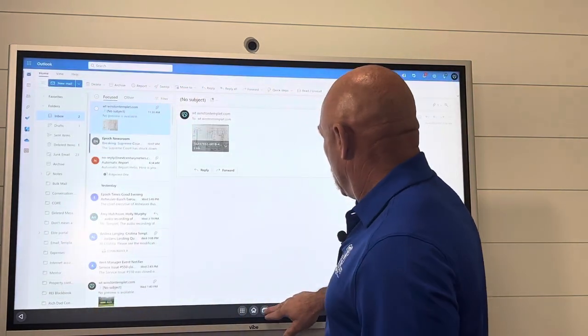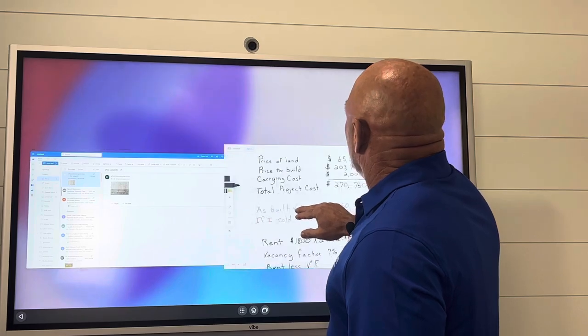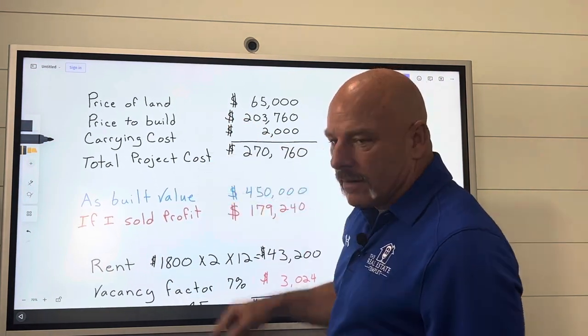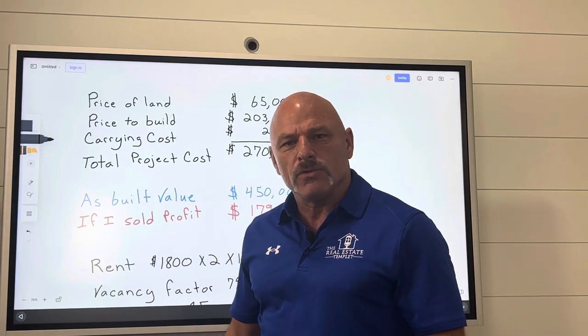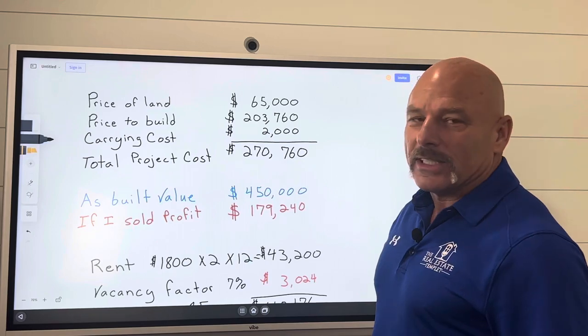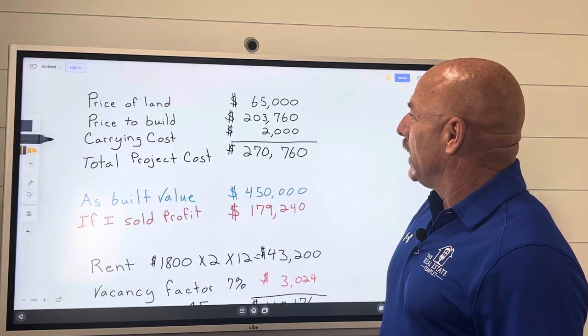I just started writing this here, and my penmanship is not good, nor is my spelling. So no comments on either of those, please. We're just trying to get you some numbers and help you get educated.